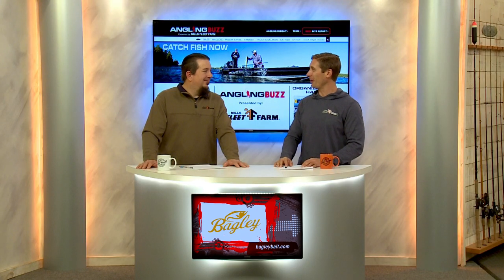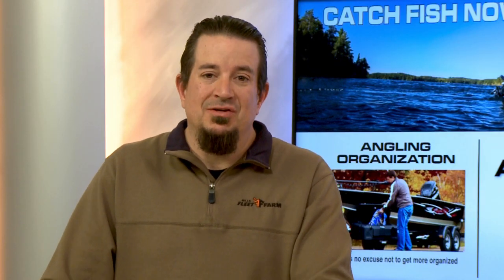I think I have to step up my organizational game after watching that. It's a constant battle for all of us. Let's go out into the field right now and check in on the bites throughout the Angling Buzz region.